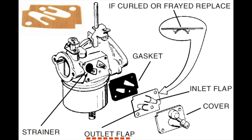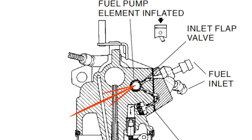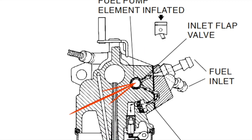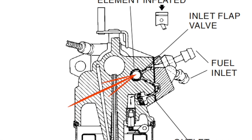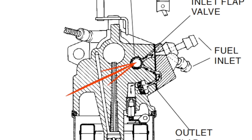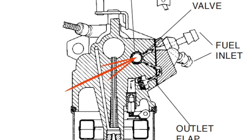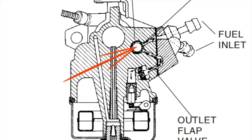On the downward stroke of the piston, crankcase pressure enlarges the pump element, forcing fuel out of its cavity. This pressurized fuel acts against the outlet flap valve, opening it and allowing a head of pressurized fuel to be transmitted to the inlet needle and seat port. The inlet valve is pressed against the inlet port, sealing it so that pressurized fuel does not escape back into the fuel tank and lines.